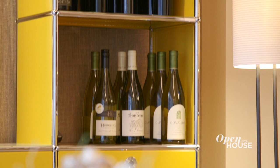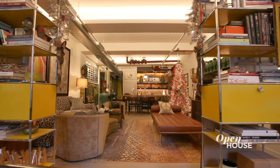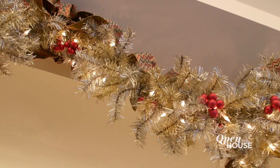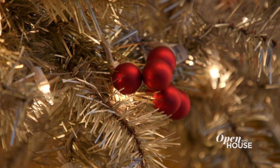My home office is where I set up my holiday bar, but based on the arrangement of the open shelving, it's also the gateway to my apartment. I've actually installed a beautiful holiday garland, lit, to welcome you into the space.